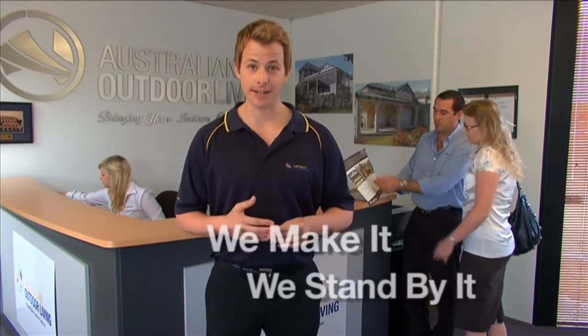Factory Direct and Australian made by Australian Outdoor Living. All blinds come with our satisfaction guarantee. We make it so we stand by it. On time, every time and with no middle man to get in the way.